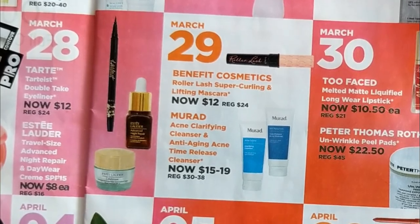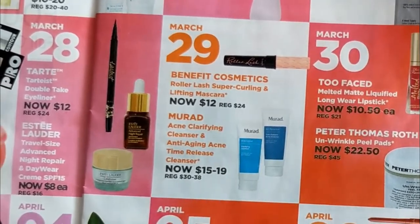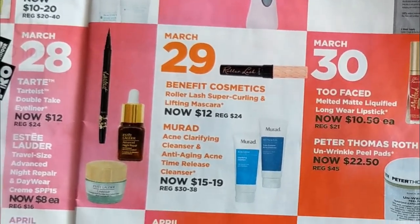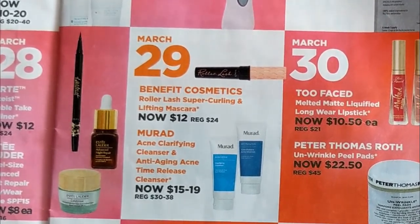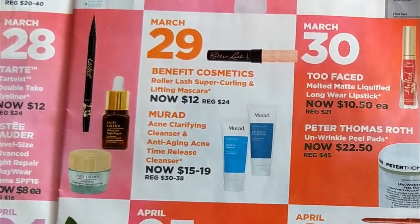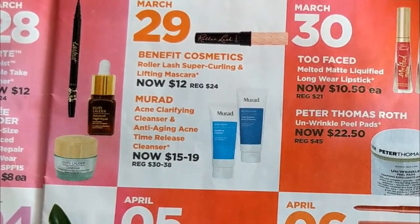Next is Benefit's Roller Lash Super Curling and Lifting Mascara. I really enjoy that one as well, but I'm not in the market for mascaras right now — I have a bunch that are still unopened. So even though it's a good deal, I'm probably going to have to pass. Also the Murad Acne Clarifying Cleanser and Anti-Aging Acne Time Release Cleanser are also half off.